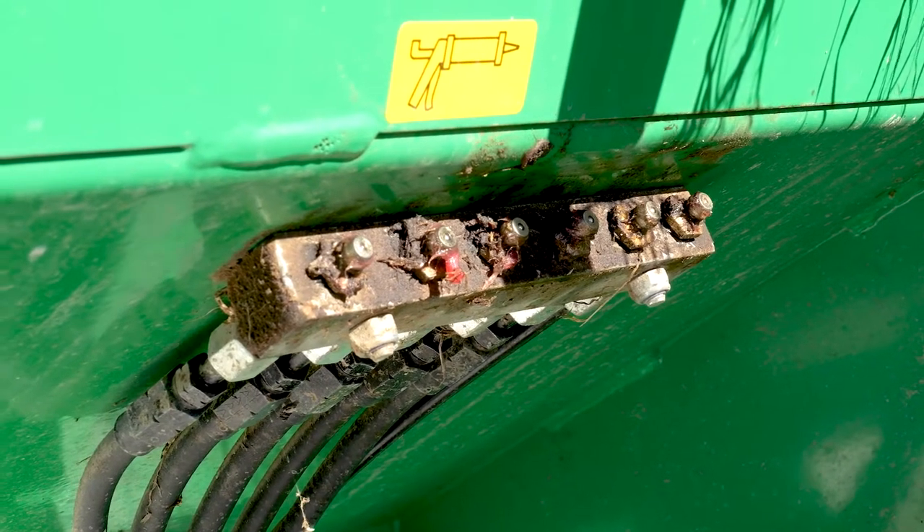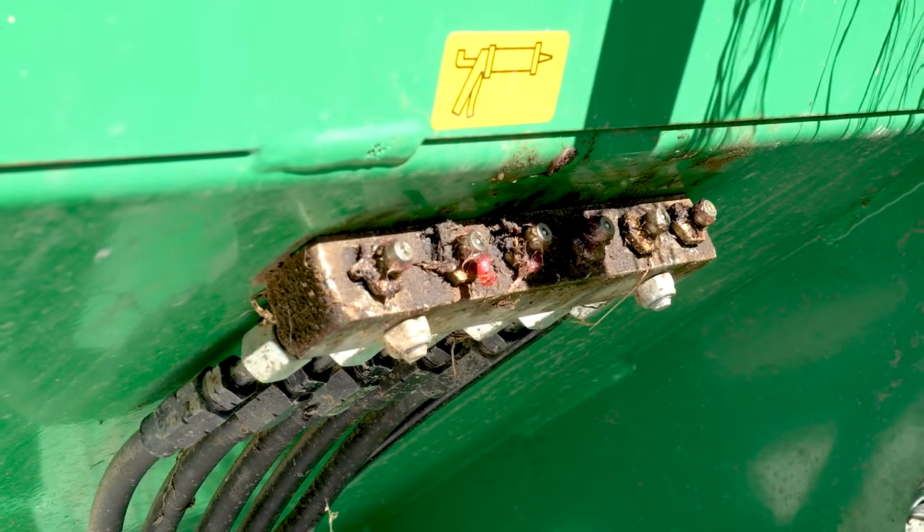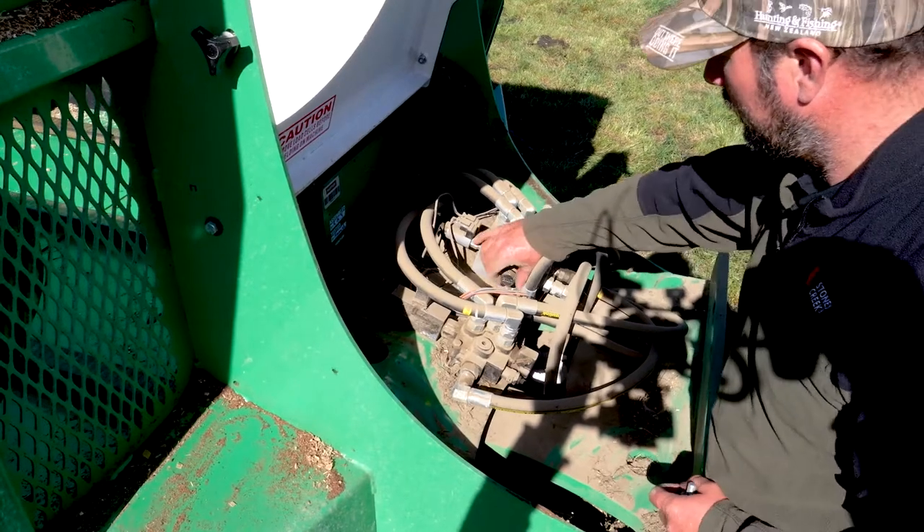All the grease nipples — you just walk around and grease the whole thing. You're not crawling underneath it to the axles or the hubs or anything along those lines.